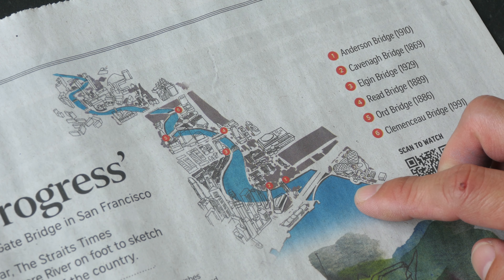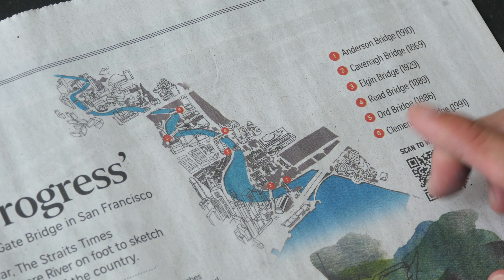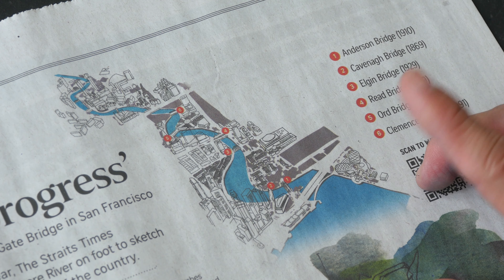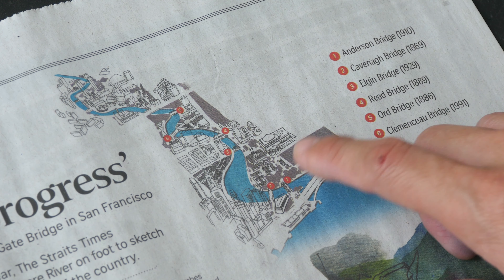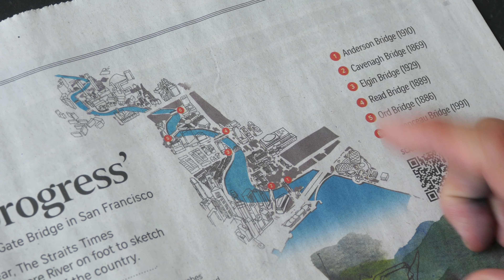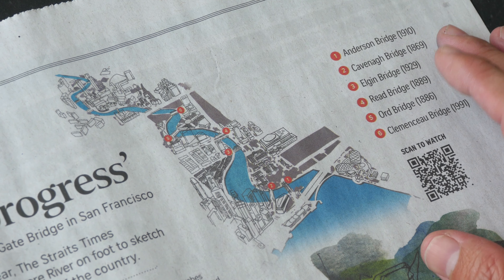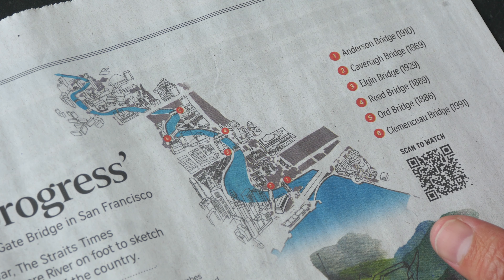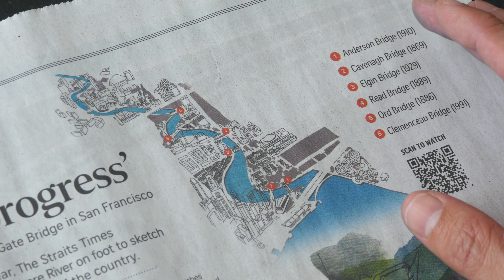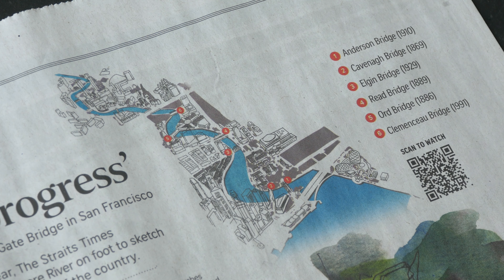Unfortunately, I made a mistake — I got the labeling of the bridges wrong. When it comes to print design, one of the worst mistakes you can make is a factual error, and that's what I did. It's totally my fault; I should have checked and double-checked before it went to print. I actually didn't draw one of the bridges but labeled it anyway, so some of the names got mixed up. One of the readers emailed the company — that's how I got to know about the mistakes. With maps, you always have to be very careful with the names of locations, buildings, and the location itself.